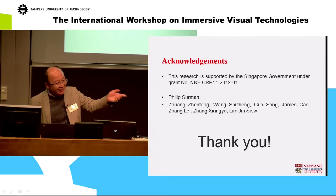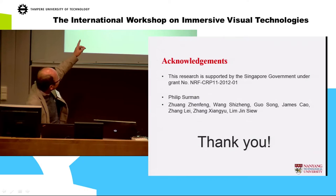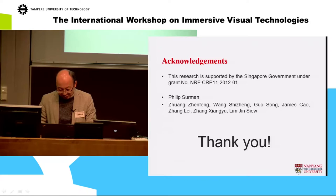That's all of my part. I'll invite Phil. This project is supported by the National Research Foundation of Singapore, and Phil is especially assigned because he is the key person working on this project.